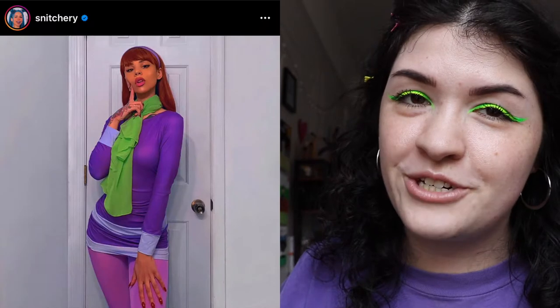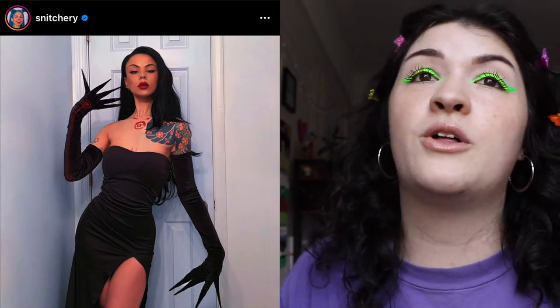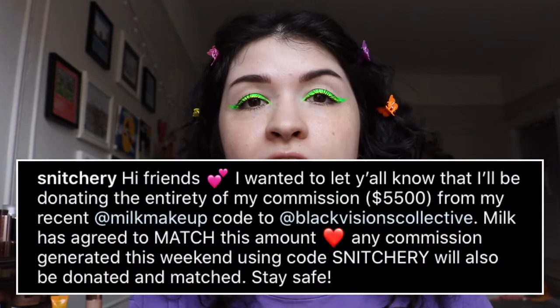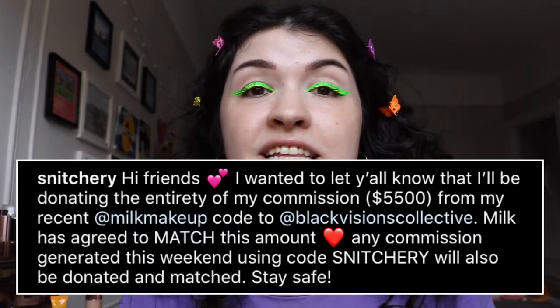Snitchery does as well. You guys know Snitchery — she does the world's coolest cosplay, all these different characters. And she did something really cool with Milk: all of the proceeds from her discount code with Milk, all of the revenue she got from there, she would donate to Black Lives Matter organizations. Milk said that they would match whatever she made from her code. I think that's over now, but I thought that was really cool of them.